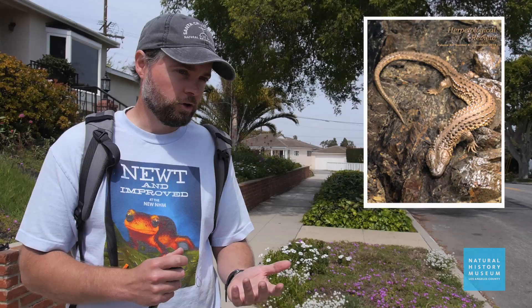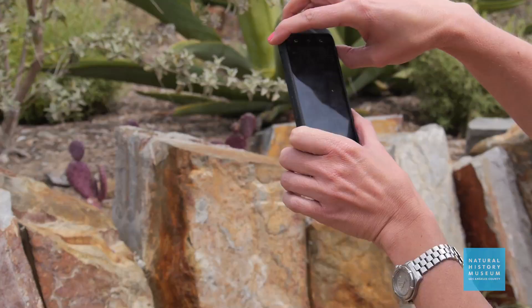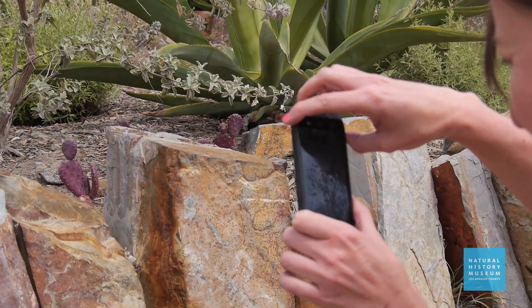Myself and a research associate worked with that father and son — Reese and Will Bernstein — and they actually just published that county record in a journal called Herpetological Review. Reese, who is now 12 years old and in seventh grade, is published in the peer-reviewed scientific literature. When we tell people to go out and get these records, they're actually getting used — and some of them are getting used immediately because they turn out to be really interesting and exciting finds, like that Mediterranean house gecko.